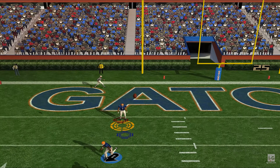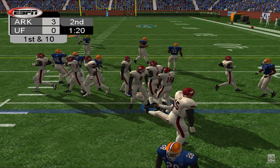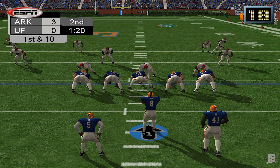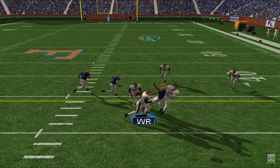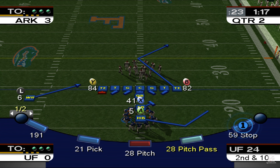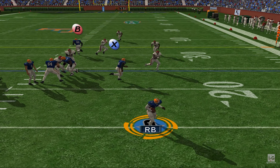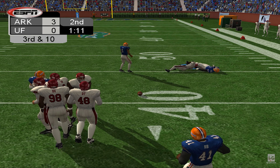Number 81 lines up off left tackle. Number 9 drops back, sits in the pocket. Arkansas has it — number 20 is brought down after a heads-up play to get to the loose ball and maintain possession for the offense. Number 35 takes position for his first punt of the game. It's away. Number 1 fields it deep. Number 4 finally brings him down. What a nice return there — the runner did a nice job of reading the field and picking the lanes. Time for the offense to do their job.